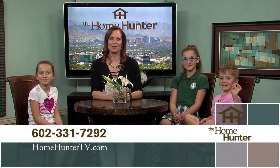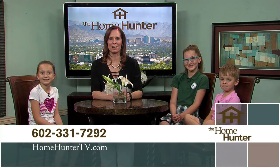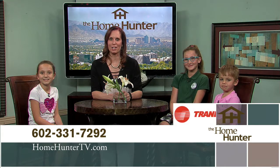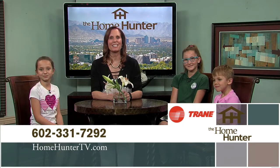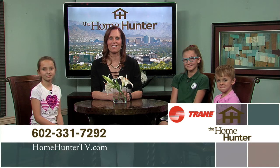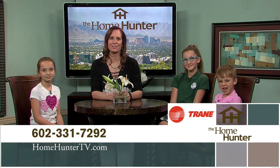We hope you enjoyed the show today and you found your dream home. If not, tune in again next Sunday for a lot more outstanding home buys. Don't forget to look for Trane products, trusted nationwide as your leader for air conditioning and heating needs — after all, it's hard to stop a Trane. If you have any questions, feel free to give us a call at 602-331-7292. I'm Tiffany Hunter — I look forward to seeing you again next Sunday morning right here on ABC 15.